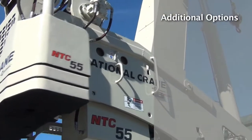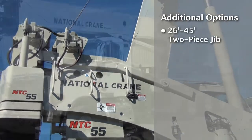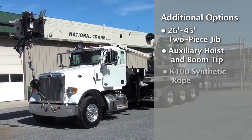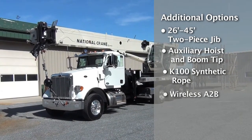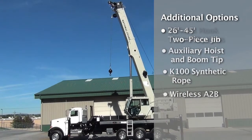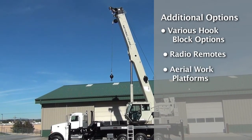Additional options available for the NTC 55128 include a 26 to 45-foot two-piece jib, an auxiliary hoist and boom tip, K100 synthetic rope for additional weight savings without compromising performance, a wireless A2B with an internal boom length wire for the main boom, various additional hook block options, radio remotes, and aerial work platforms.